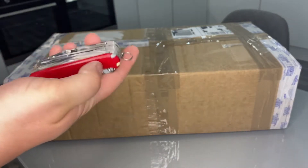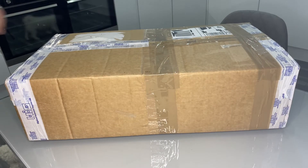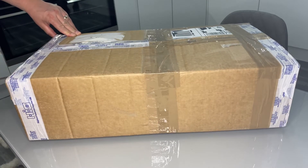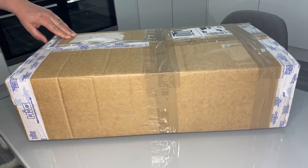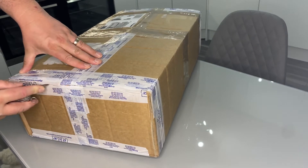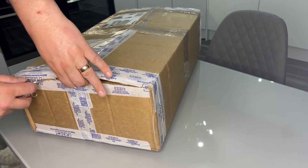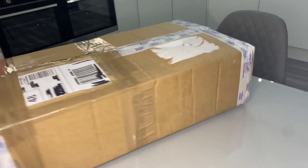Trusty Victorinox Swiss Champ Swiss Army knife — as many of my long-term subscribers know, I used to unbox absolutely everything. And thank you to all the new subscribers by the way, it's very much appreciated. You'll have to let me know in the comments what sort of videos you want to see. I've done a lot of old-school board games, some video games, allotment videos — just whatever I get up to, really. That's what the channel's about.